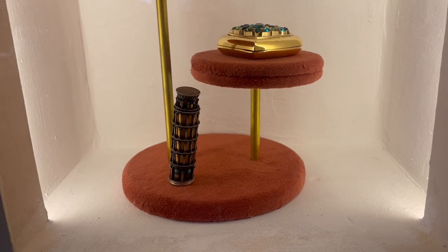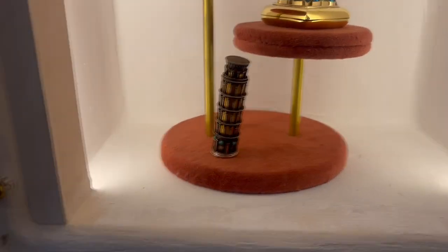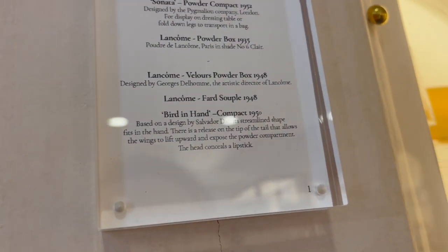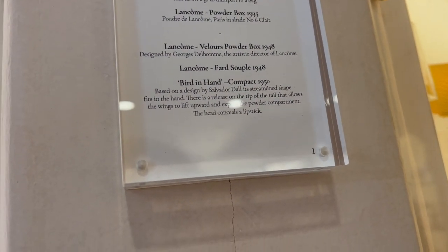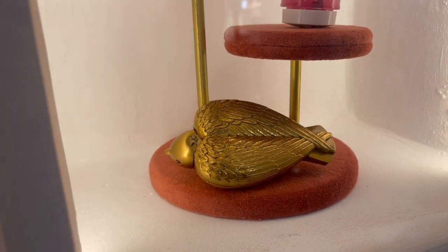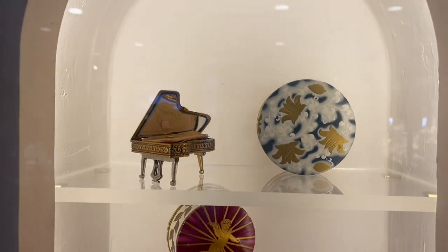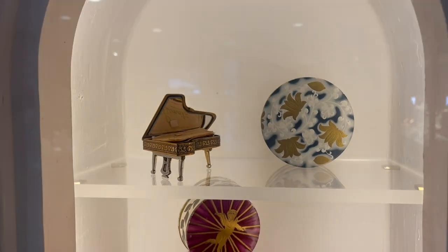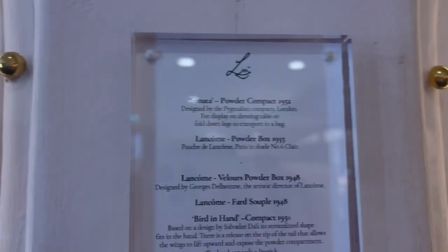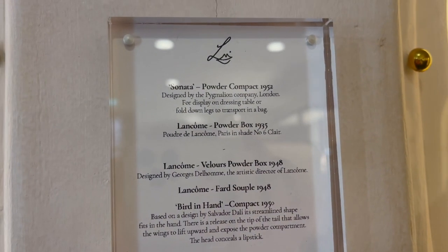I love this Leaning Tower of Pisa style lipstick case, and again one from Lisa's video - the Salvador Dali bird-in-the-hand compact was a really beautiful piece to get to see in real life. It felt like such a privilege to have all this laid out for us to wander about and see. Up at the top of that particular bit we also had this piano compact - the legs on this fold in so that the owner could take it out if they wished, and then they fold out to make it a display piece too, which really appealed to the novelty-loving side of me.